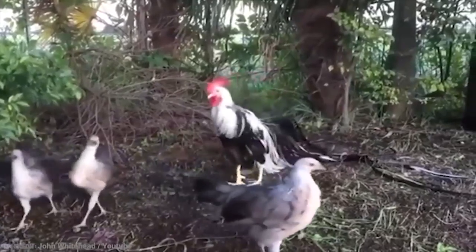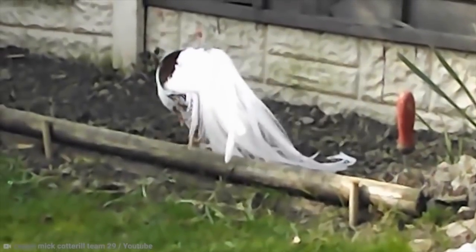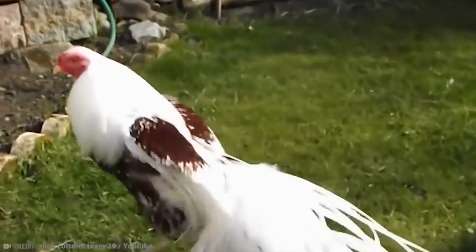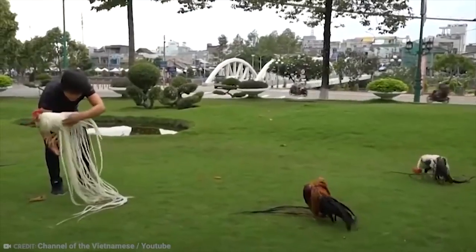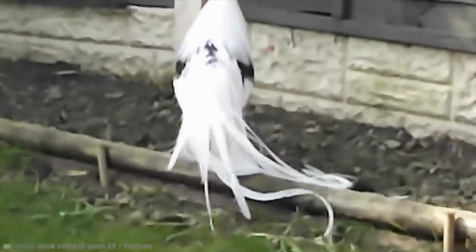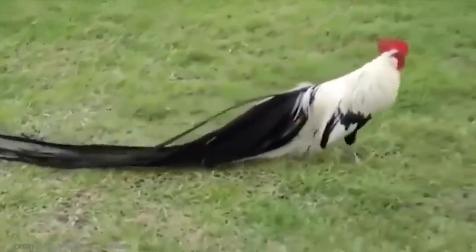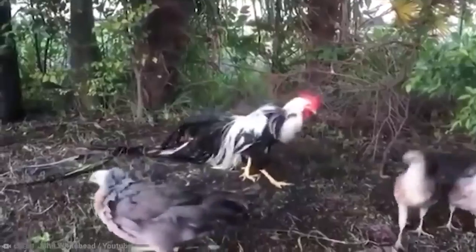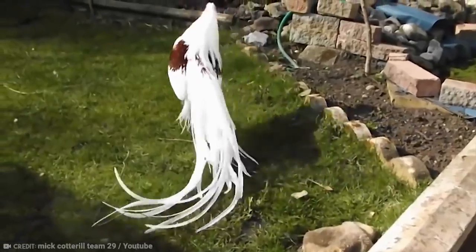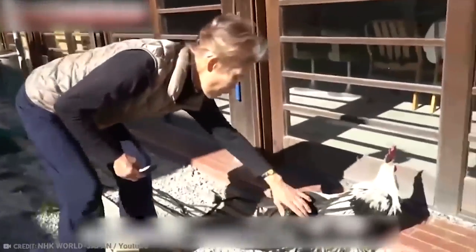Breeders of this special kind of bird go to great lengths to keep the chicken's fancy tail in tip-top condition. It is actually possible to prevent the tail from molting, allowing it to grow a staggering 1.3 meters per year. Just to give you an idea of how fast that is, your hair usually grows at a rate of about 15 centimeters per year. Due to the incredible amount of effort breeders put in, these birds are exclusively ornamental, presented for prize-winning in shows rather than being consumed. That wouldn't be good eggonomics.